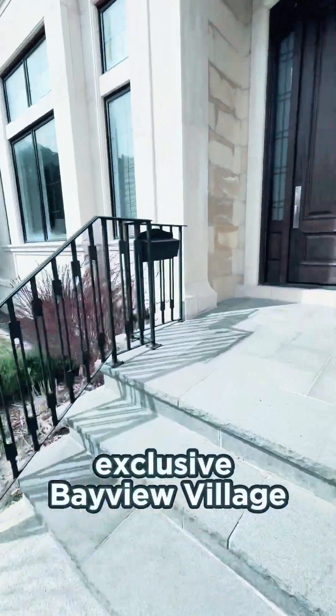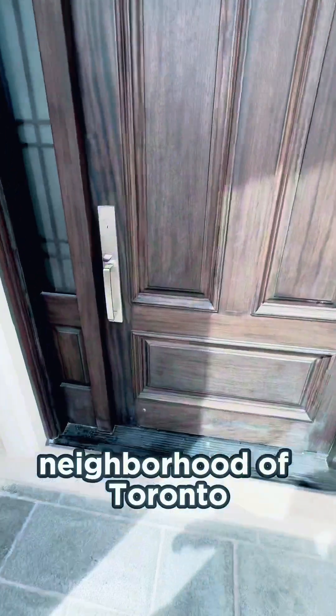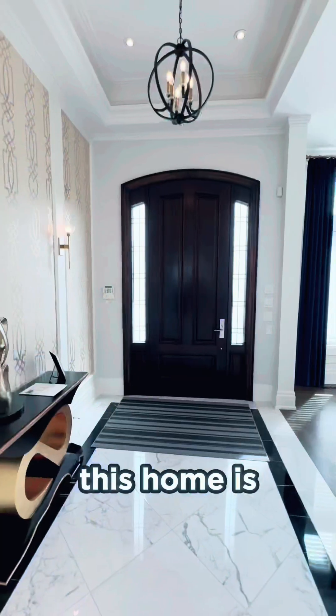Located in the exclusive Bayview Village neighborhood of Toronto, this home is a true gem, and today I'm taking you for a tour. Stepping inside, you're greeted by a grand foyer. You'll immediately be struck by the impressive 13-foot ceilings and exquisite high-end finishings that set the tone for this elegant home.